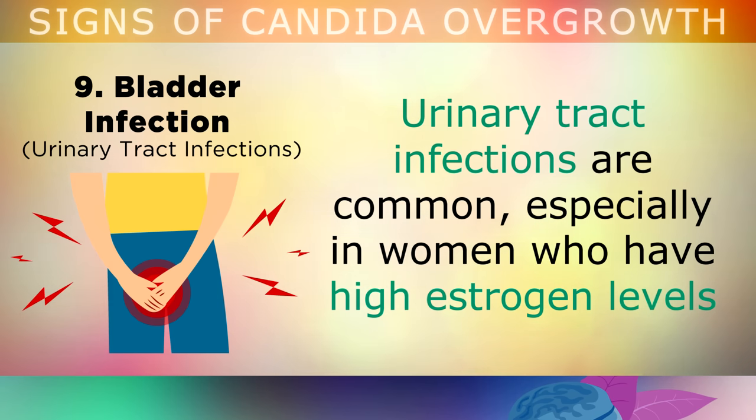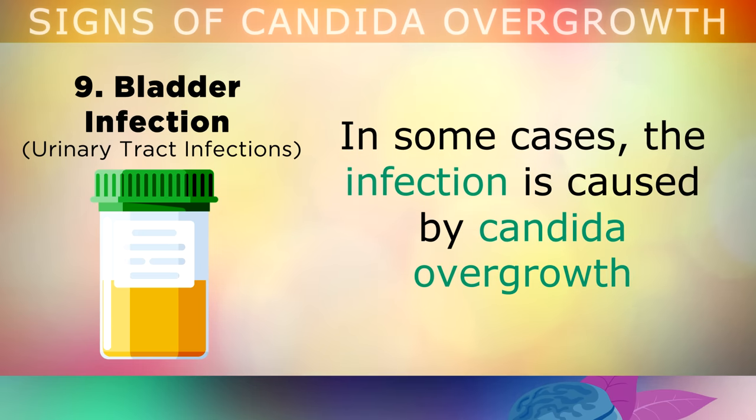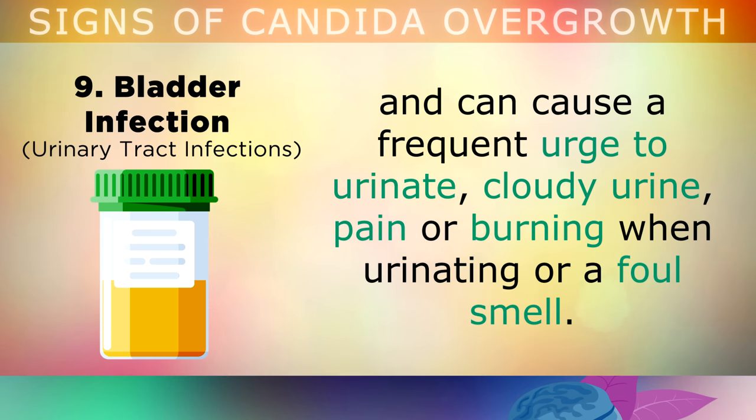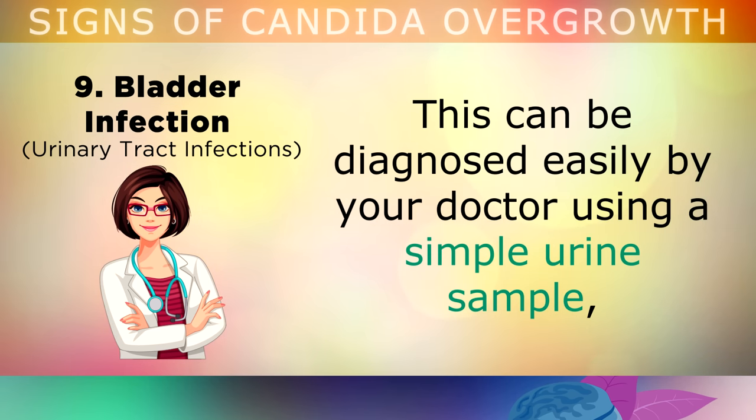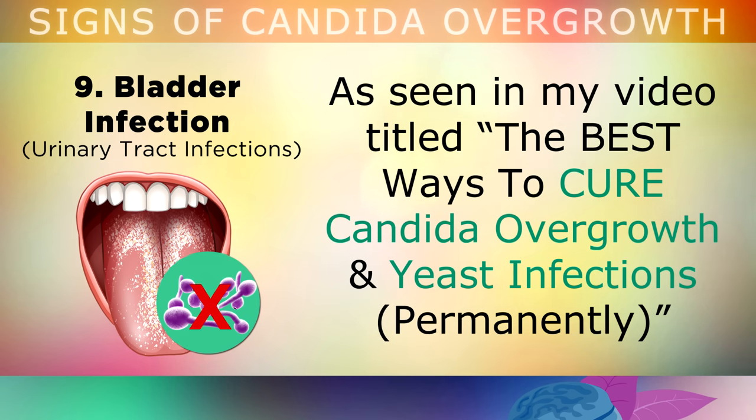Sign 9: Bladder Infections. Urinary tract infections are very common, especially in women who have high estrogen levels because of pregnancy, or perhaps taking birth control pills. In some cases, the infection is caused by Candida overgrowth, and can cause a frequent urge to urinate, cloudy urine, pain or burning when urinating, and the urine can also have a foul smell. This can be diagnosed very easily by your doctor using a simple urine sample, and it's usually treated by antifungal medications, but you could also do a natural candida cleanse.